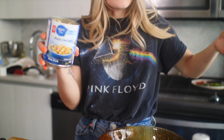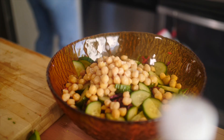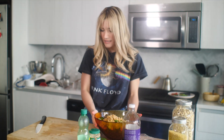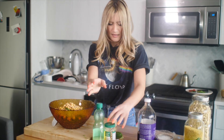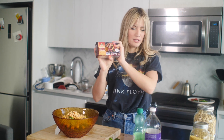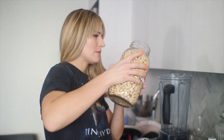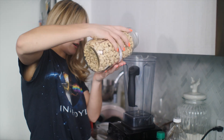We have some chickpeas from the aquafaba, so we're going to add those in there. That is the base of our salad. Then I'm going to cube up this smoked tofu in the sriracha flavor. Let's make some dressing — I'm just going to eyeball a quick dressing.